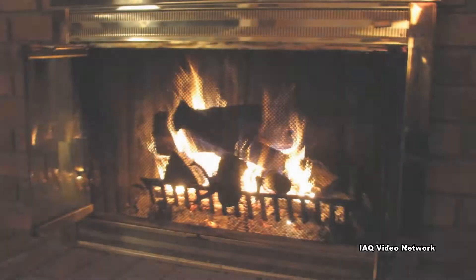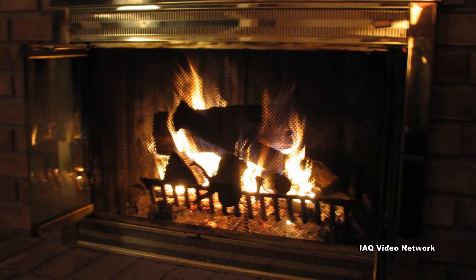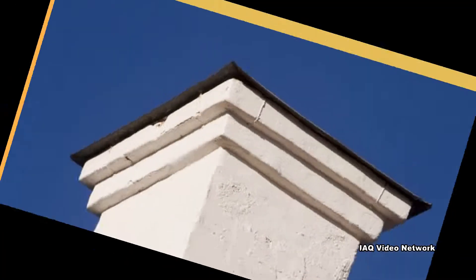Check to make sure any fireplaces are operating properly and are not obstructed. Caulk around windows, doors, and other openings. Also fix any cracks or holes in the foundation. Check for drafts and add weather stripping anywhere it's worn or missing.